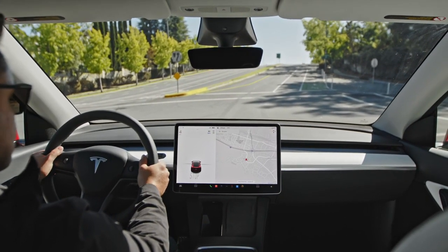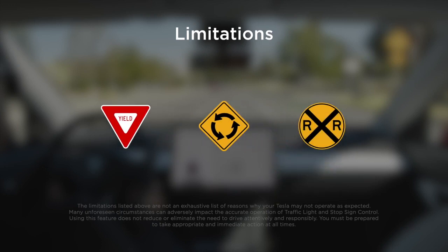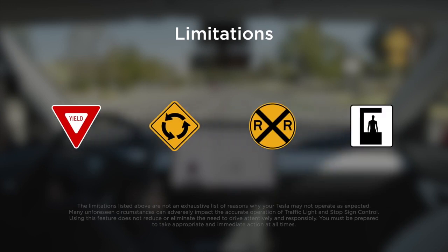Traffic light and stop sign control is not designed to stop at yield signs, roundabouts, railroad crossings, tollbooths, or other traffic controls like these.